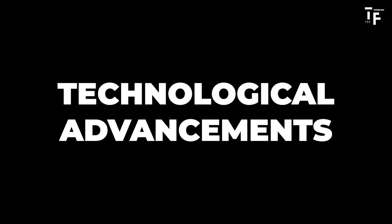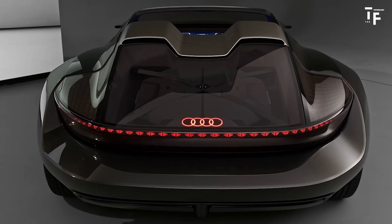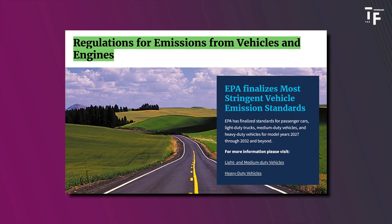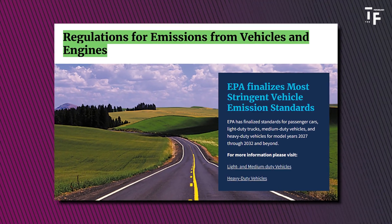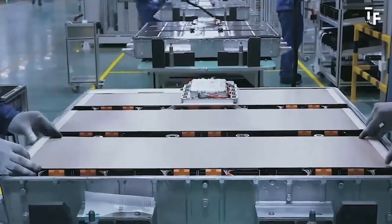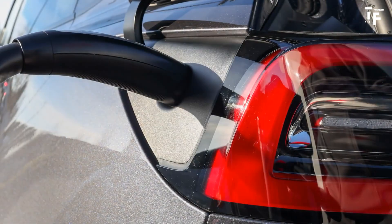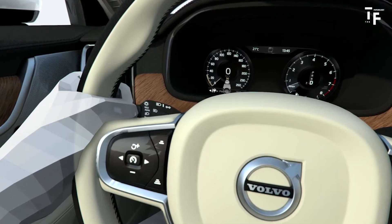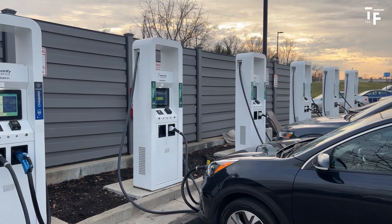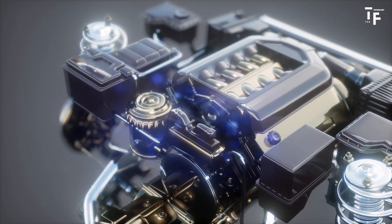Powertrain evolution: Electric vehicle domination. The future of the automotive industry is electric. The shift towards electric vehicles, EVs, is set to dominate the market, driven by stricter emissions regulations and increasing consumer demand for environmentally friendly transportation. Expect significant advancements in battery technology, leading to more efficient batteries with longer ranges and faster charging times. These improvements will make EVs more practical for everyday use, further accelerating their adoption. As charging infrastructure expands globally, the convenience of owning an EV will rival, and eventually surpass, that of traditional internal combustion engine vehicles.